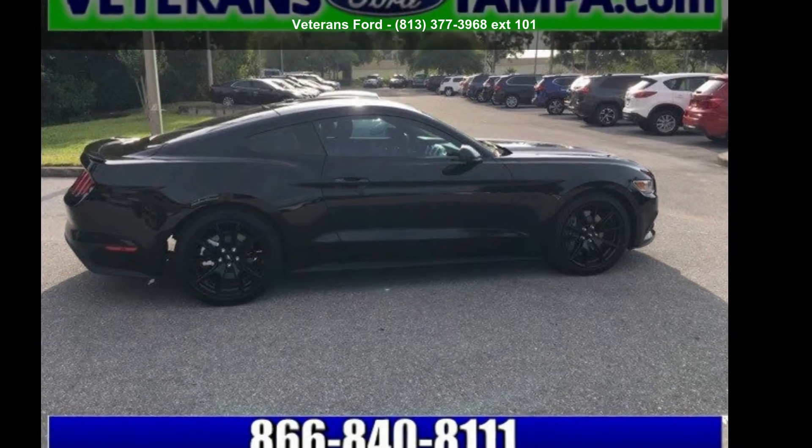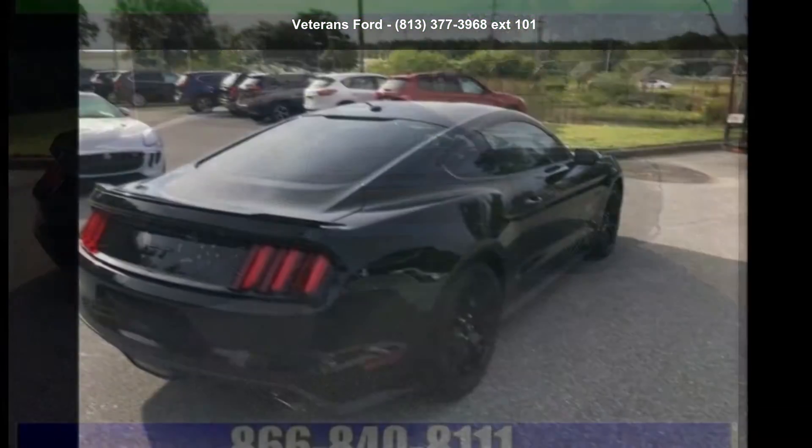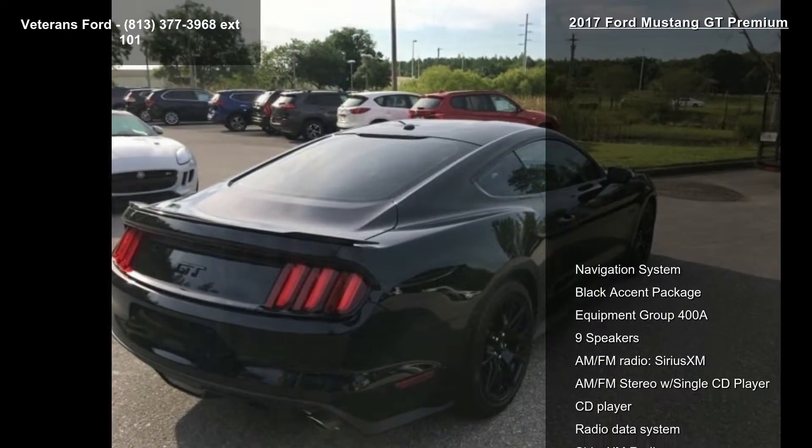Arrive in style with this Ford 2017 Mustang GT Premium. If you are looking for a first-rate auto, this one could be yours today.